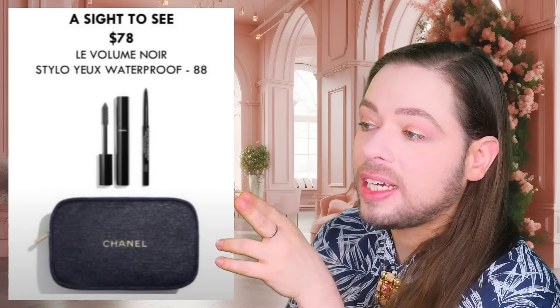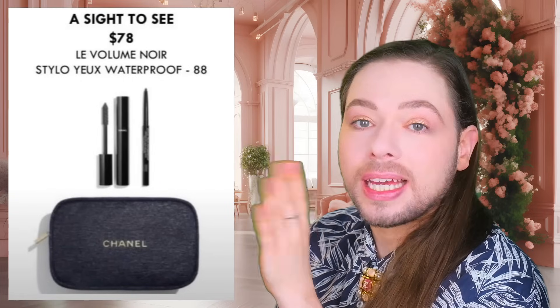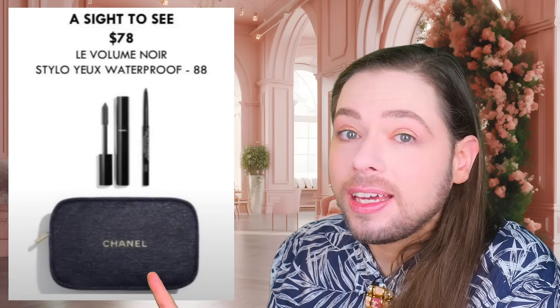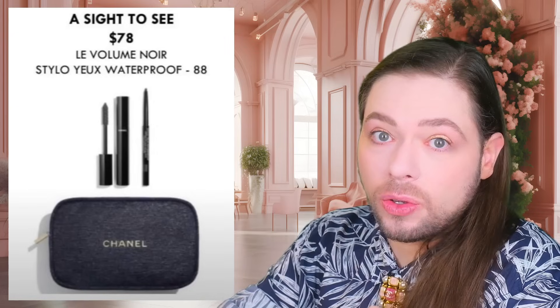Carla says the Clinique Almost Lipstick is amazing — she bought it because of me and loves it. The Almost Lipstick in Black Honey — A Sight to See — is gorgeous. This appears black, but it's not. This is navy and black with a bit of shimmer. I love this. I'm going to buy this one. Why? Because I already have these products.